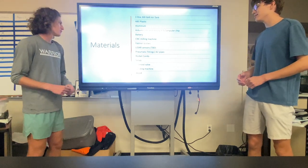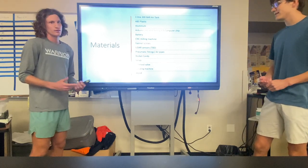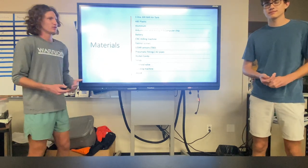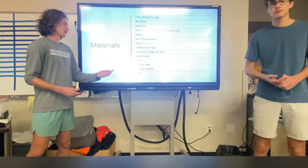We also have pneumatic fittings, which are just for the cavitator. We're also using rocket candy, which is essentially homemade rocket fuel. We went with that because a normal class G model rocket engine just isn't powerful enough.